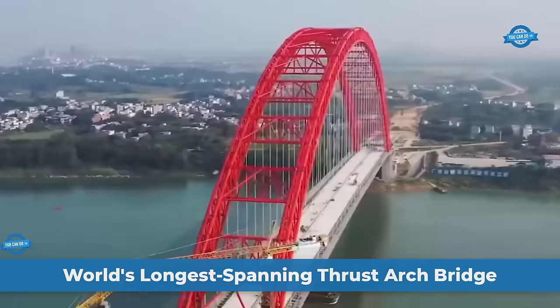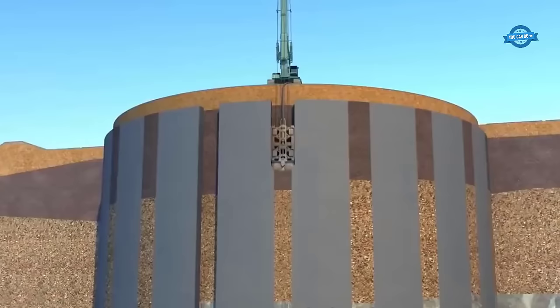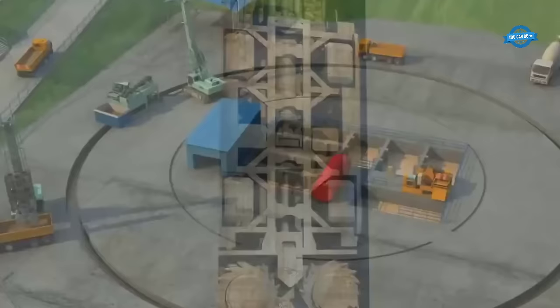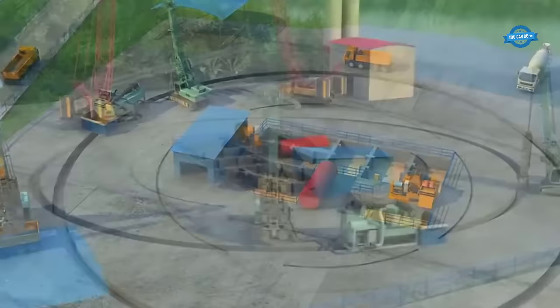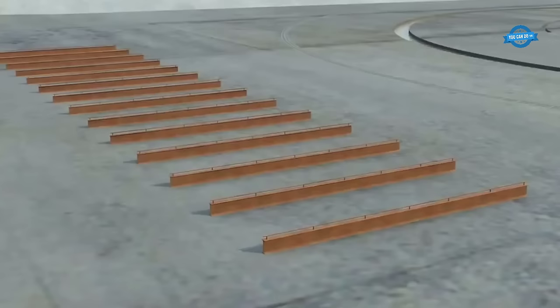Bridges, marvels of engineering, symbolize humanity's ability to overcome geographical barriers and connect communities. Among these feats stands the construction of the world's longest-spanning thrust-arch bridge, an exemplar of engineering excellence. This part delves into the intricate process of constructing such a bridge while exploring remarkable advancements in concrete-filled steel tubular arch bridges, revolutionizing the landscape of bridge engineering.